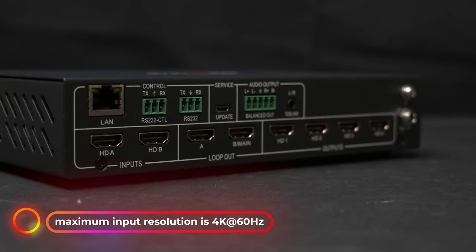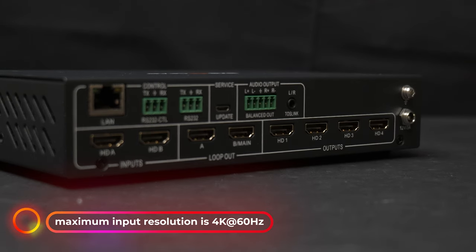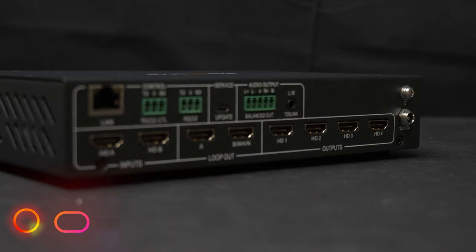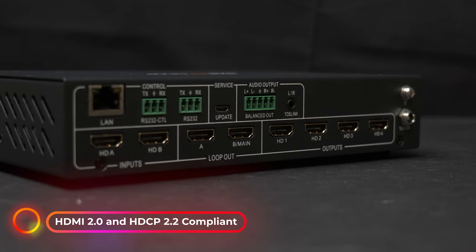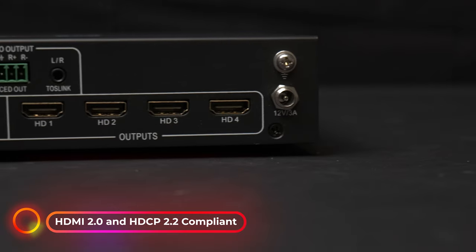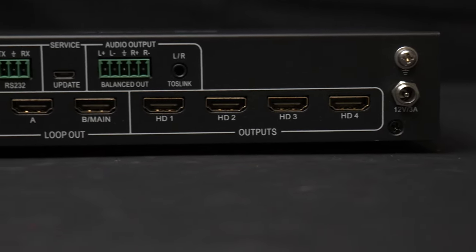The BG UHD VW24's maximum input resolution is 4K at 60Hz, and it has four 1080p at 60Hz HDMI outputs. This device is compliant with both HDMI 2.0 and HDCP 2.2. These HDMI connections support 2.0 channel, 5.1 channel, PCM, Dolby AC3, and DTS audio formats.